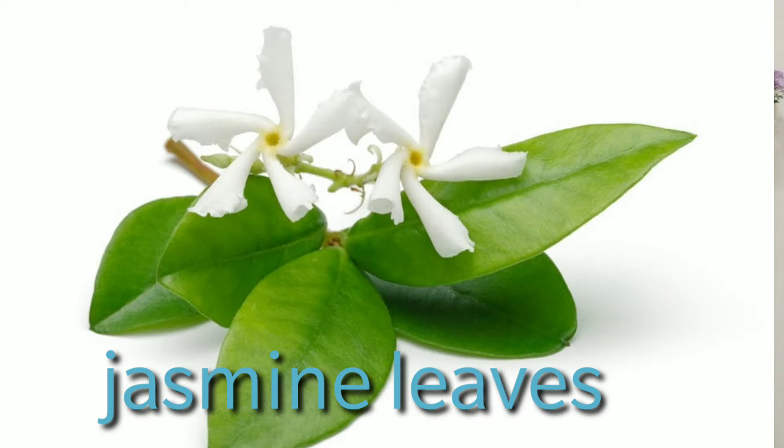The first herb is jasmine leaves. Jasmine is not only known for its soothing and calming fragrance but also for its medicinal properties, which help prevent microbial infections and regulate the amount of oil produced — it works excellent for people with oily skin. To use it, take a few jasmine leaves, grind them in a mixer, add a few drops of rose water, and apply it on your face for 15 minutes before washing it off with water.